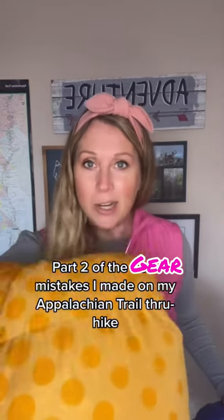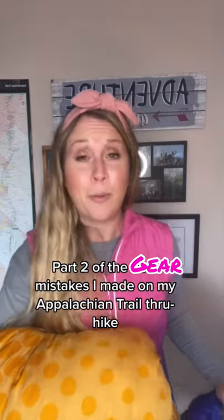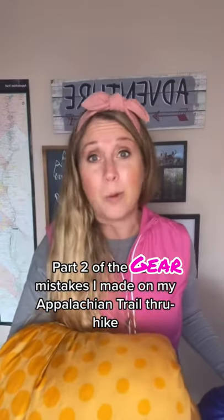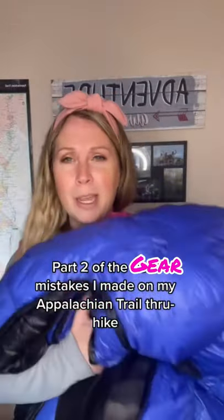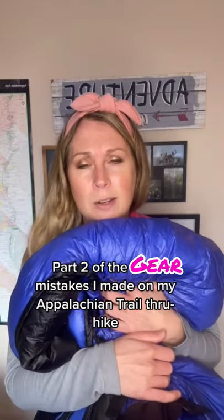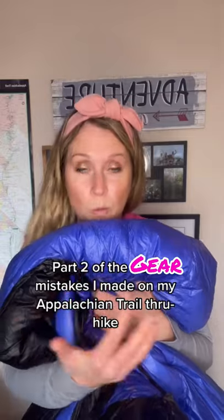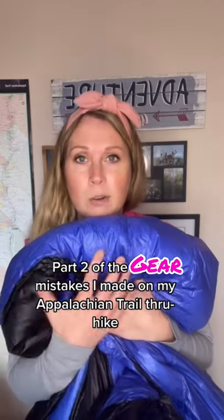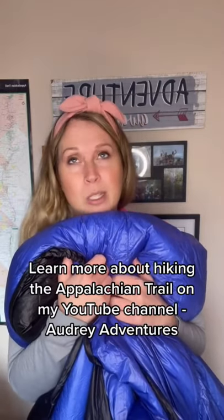I had a Kelty Cosmic Down sleeping bag, which is over four pounds — like four and a half pounds. It was really warm and comfy, but it was way too heavy. So I have since switched it out to a Western Mountaineering — I think this is called a Prolite. It's a 20-degree bag, not a zero, which is kind of sad. But I do find this sleeping bag to be super warm because it just has really good insulating properties. I might be cold when I get into it, but then a couple hours later I'm the most toasty. It's really great.